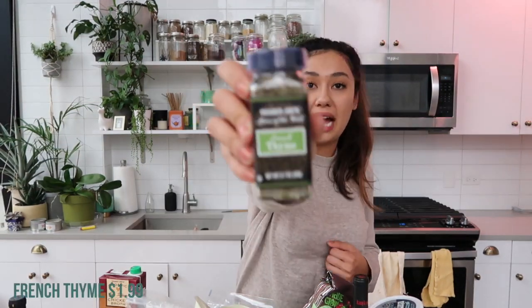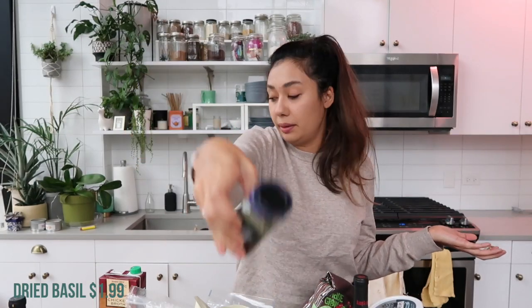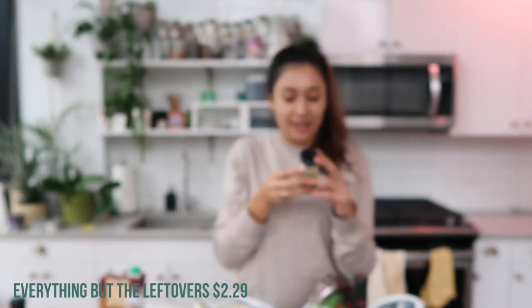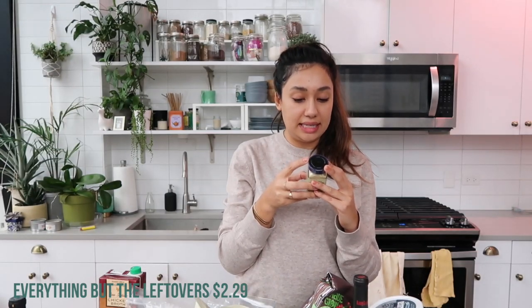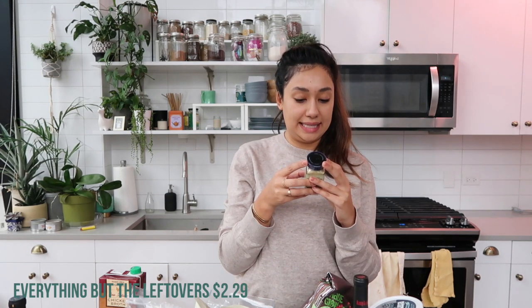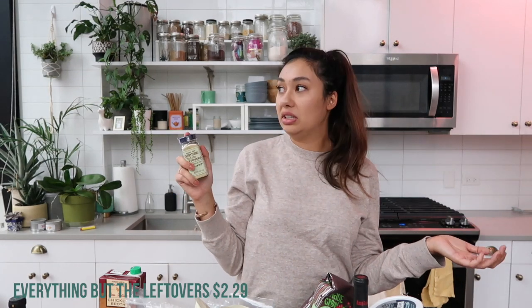And then some seasonings: the first one I got is French thyme — I needed this for all of the recipes I'm making and I don't own thyme right now. Then I got dried basil, which I oddly didn't have either. And lastly, I'm so excited about this — people have been raving about it — that is the Everything But the Leftover seasoning. It's new, and the ingredients are dehydrated onions, sea salt, yeast extract, ground black pepper, dried yeast, turmeric powder, dried celery seed, ground sage, rosemary, dried thyme, and dried parsley. I think this is just going to be a delicious all-around seasoning to put on anything savory — I'm very excited to try it.